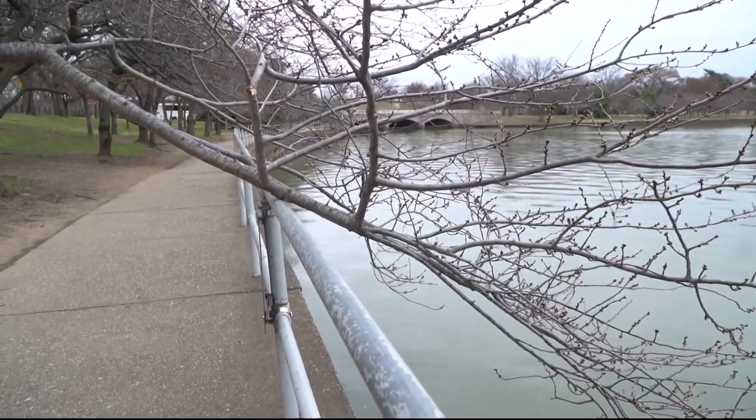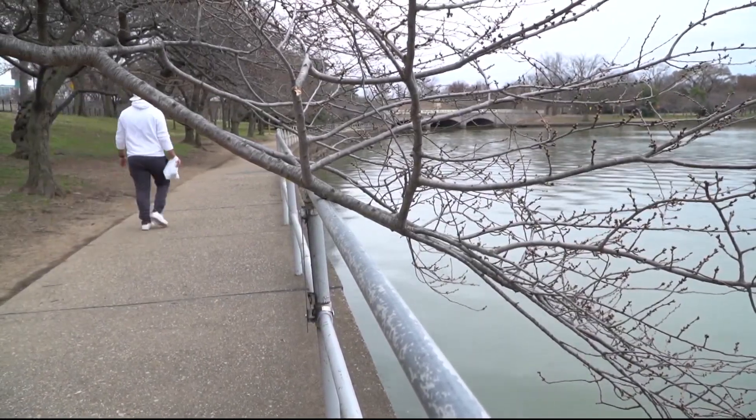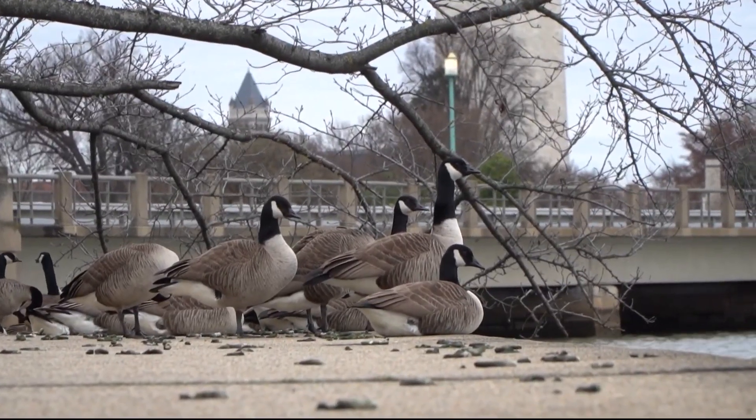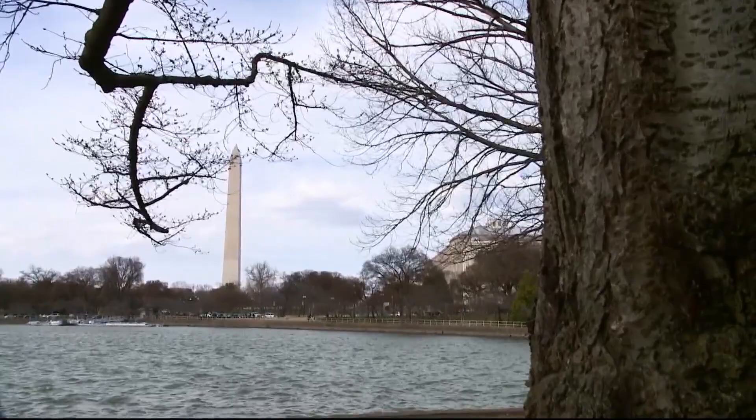$124.2 million for the project comes from the Great American Outdoors Act passed by Congress. The legislation designates $6.5 billion to address much-needed maintenance across all our national parks.